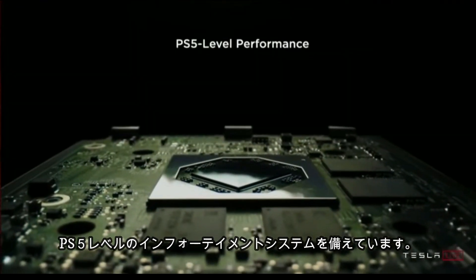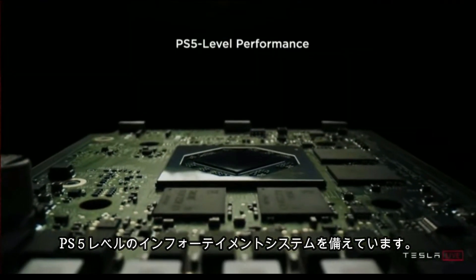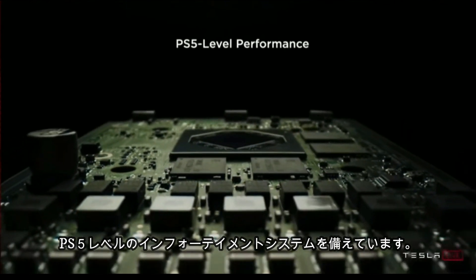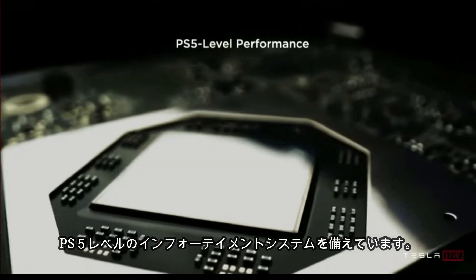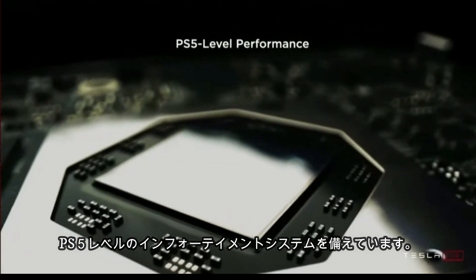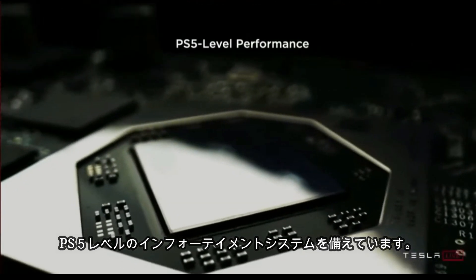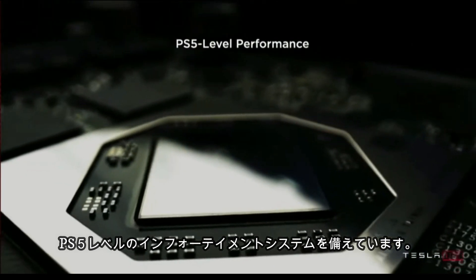It's not PS4 — it's PS5. There's really never been a car that has state-of-the-art computing technology and state-of-the-art infotainment. This is literally at the level of a PlayStation 5.